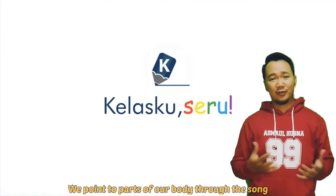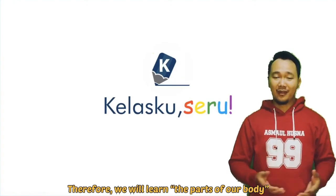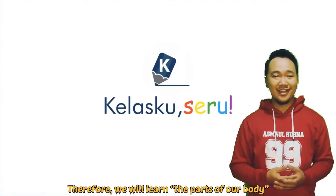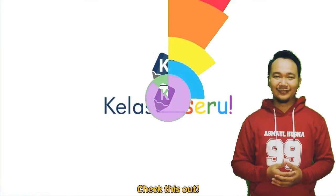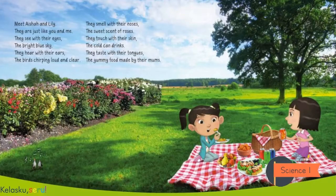So therefore we will learn the parts of our body. Check this out — look at the screen. There is a story about Aisha and Lily. Meet Aisha and Lily — they are just like you and me.